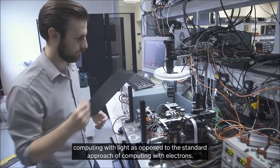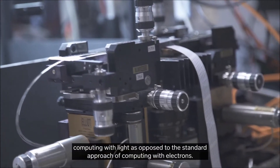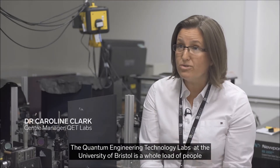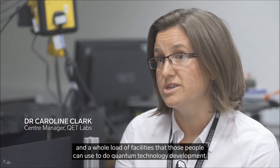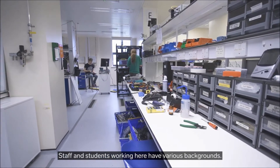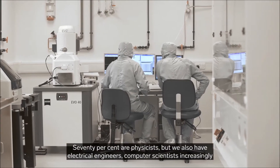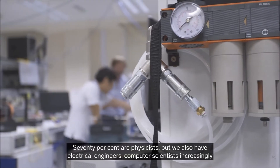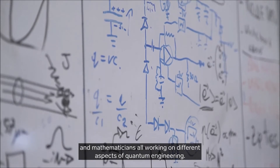Computing with light as opposed to the standard approach, which is computing with electrons. The Quantum Engineering Technology Labs at the University of Bristol brings together a whole load of people and facilities for quantum technology development. Students working here have various backgrounds — around 70% are physicists, but we also have electrical engineers, computer scientists, and mathematicians all working on different aspects of quantum engineering.